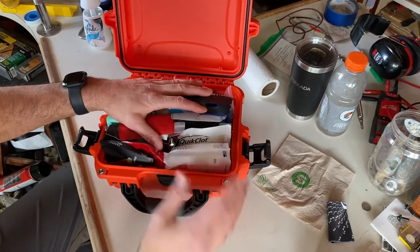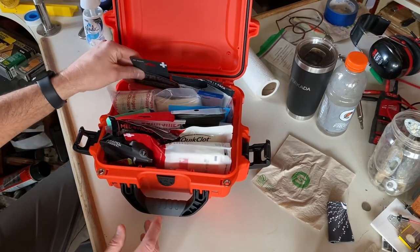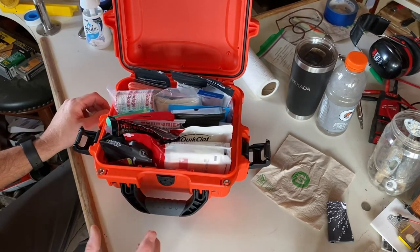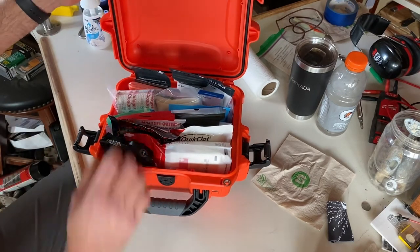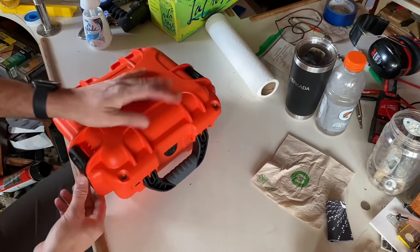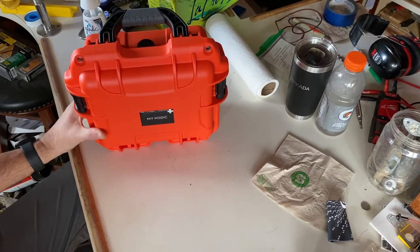Anyway, this is the kit. It comes in a nice box with what they call mods — you can purchase them independently and they're all sealed. So if you happen to use one up, all you've got to do is go on their website, order a new one, and stick it right back in the case. It's got an O-ring gasket and a pressure seal on it. It's orange, so you know where it is, and it comes in a nice durable case.